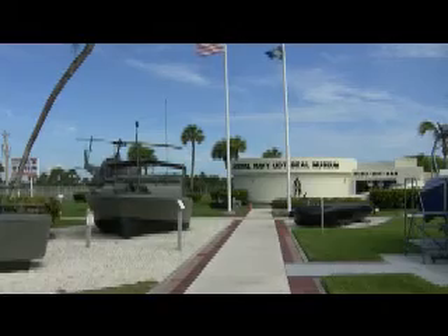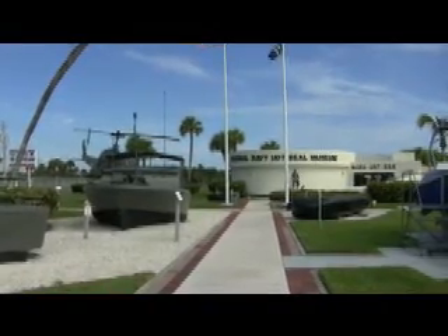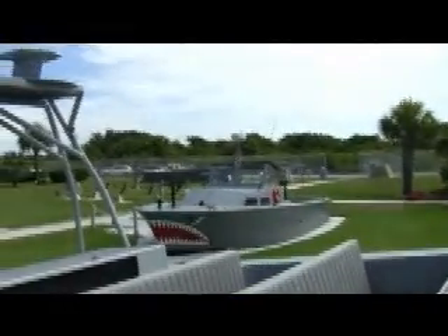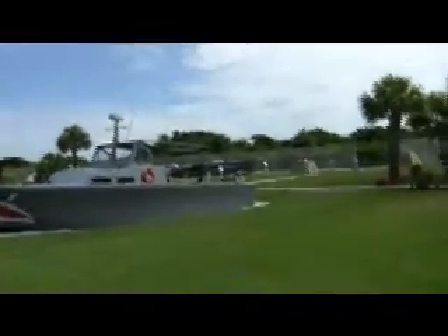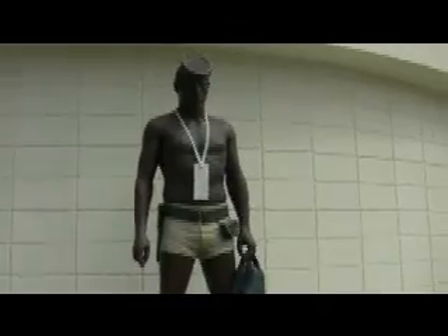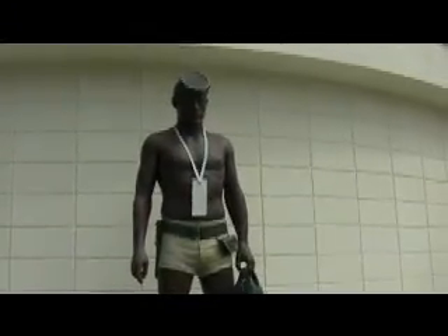Our first stop is the National Navy UDT SEAL Museum. There's plenty of artifacts from World War II out front. The SEALs actually practiced here in Fort Pierce at Pepper Park, just over the dune. The plaque here reads: in memory of our fallen comrades who have sacrificed their lives in the service of their country.